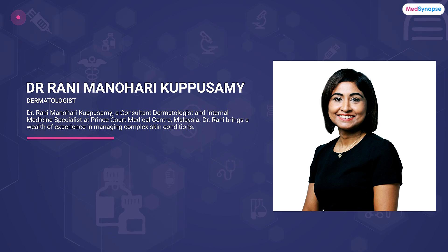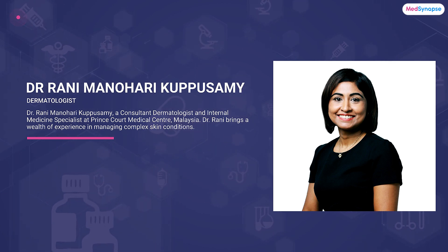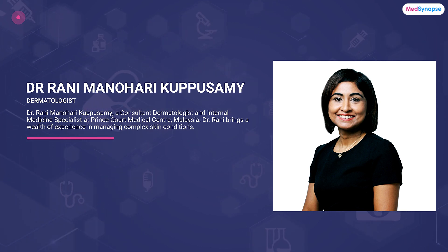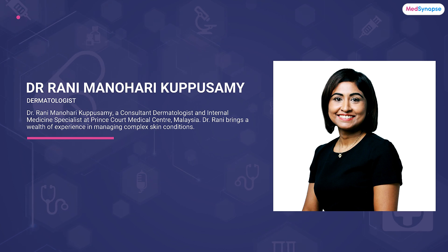To help us explore this important topic, we are thrilled to have with us Dr. Rani Manhori Kapuswani, a consultant dermatologist and internal medicine specialist at Prince Kod Medical Center in Malaysia. Dr. Rani brings a wealth of experience in managing complex skin conditions, and she is here to share her expertise on the evolving landscape of treating atopic dermatitis — from the role of topical corticosteroids to the latest in non-steroidal treatments. Dr. Rani, welcome, and it is a pleasure to have you with us.